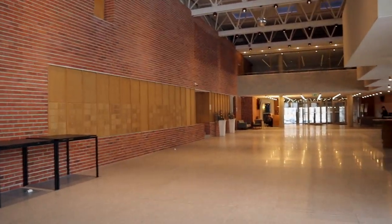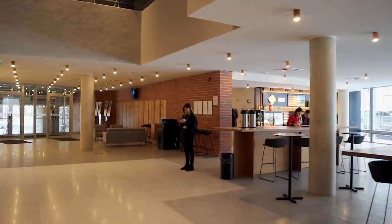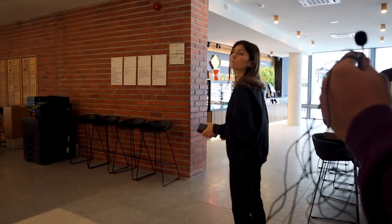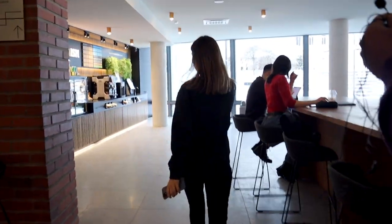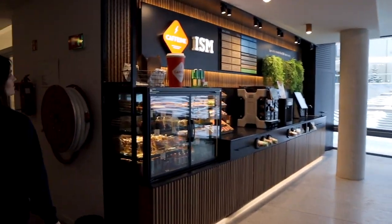Let's meet Ilona. Here, a lot of students sit and do their homework whenever they're free. This is the place where they can get coffee, and if they want some snacks they can buy them here.